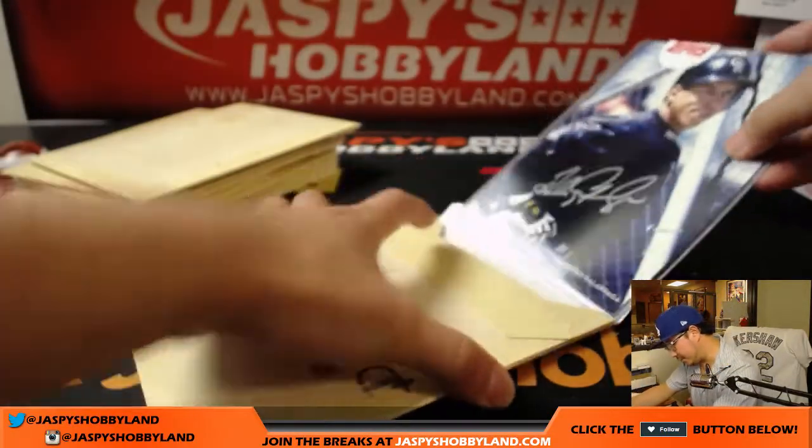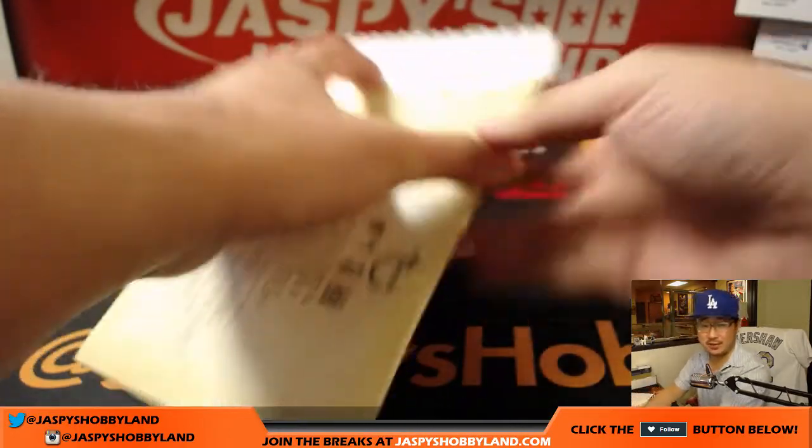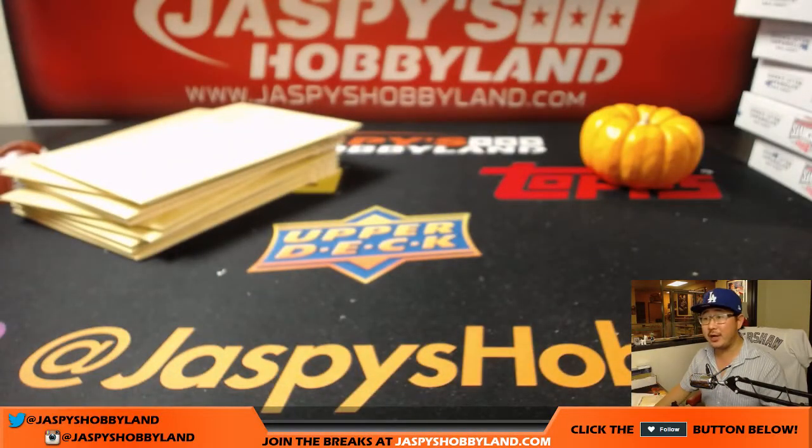All right, there you have it, Hausner. Folks, we also have random player breaks of this too — I think it's only 15 bucks a spot. Or you can just outright buy an envelope for yourself. JazbeesHobbyLand.com. We'll see you for the next one.